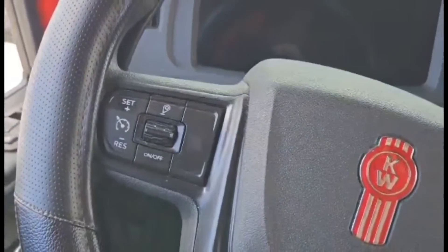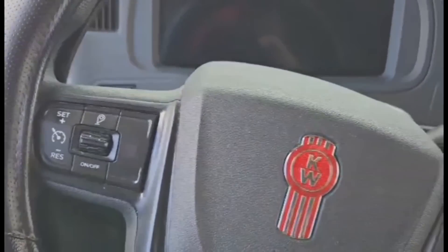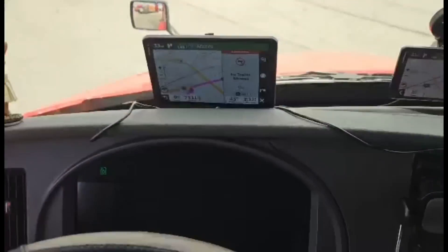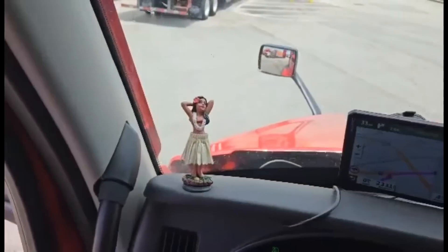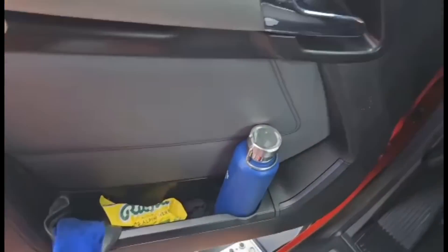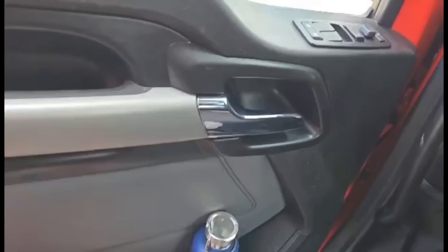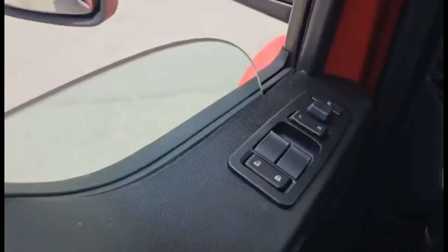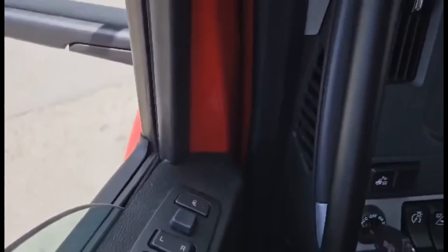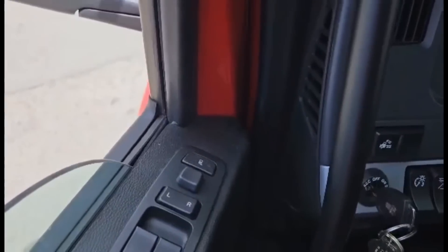We've got the same old controls for cruise control on the left and the radio on the right. And there's a hula girl sitting up there. As you enter the truck, you'll notice the same old door with the door pocket and a cup holder there in the door pocket. You've got the controls for the window, locking the doors, and your mirrors.